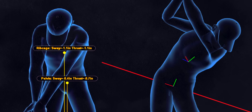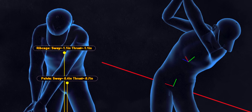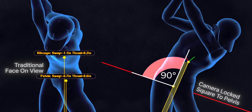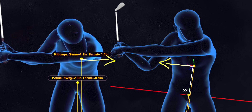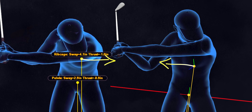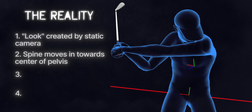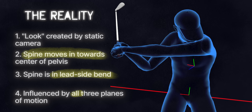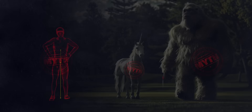We started and stopped at Rory's swing because that's the swing Rich said he had been studying the most. But let's look at a very different swing style — DJ. This is him at the top, and at left arm parallel in his downswing. Just like Rory, he's also not cheerleading his chest out and away from his pelvis — it's moving back in towards the center. The reality: this look is created by a static 2D camera angle. The spine is also moving in towards the center of the pelvis, not out and away. The spine is in lead side bend, not trail side bend, and this movement is heavily influenced by the spine's other two planes of motion: rotation and flexion. So the answer to Rich's first question is no — we have yet to see a tour player who does the cheerleader move.